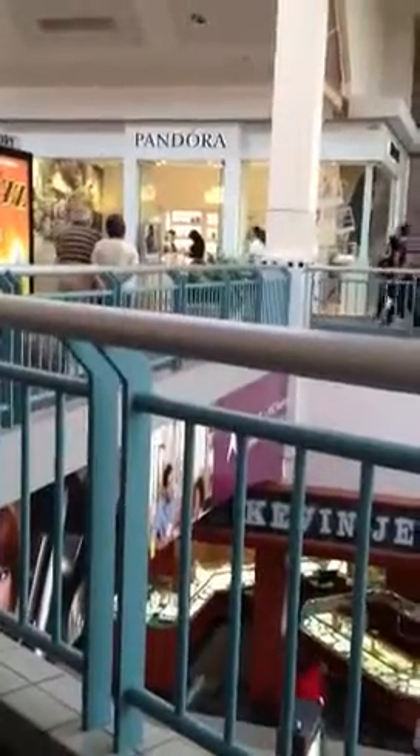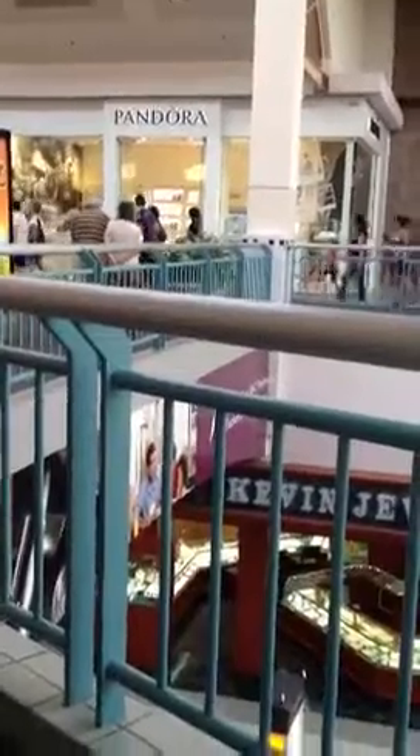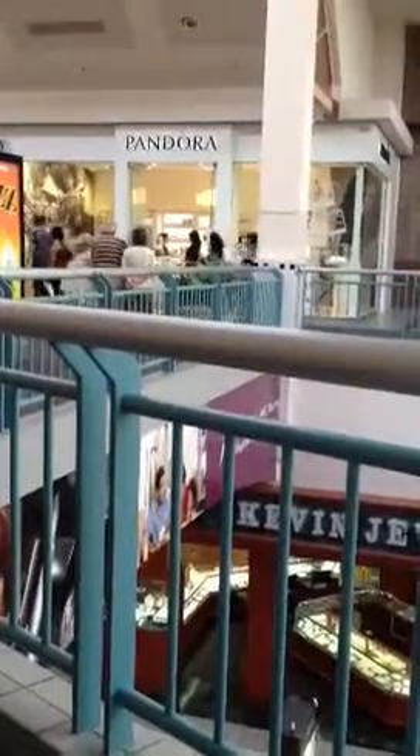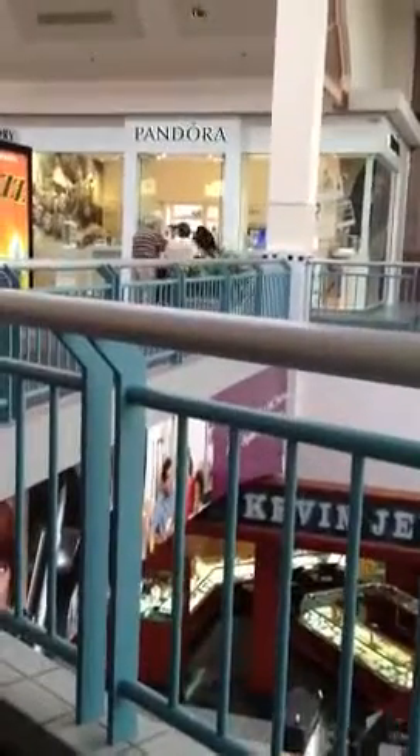Hello everyone. I just came from Pandora for the very first time. I am not a charm bracelet person. However, I walked past the store many times and I decided to stop in because their items, their pieces, they're just really pretty. So I stopped in.